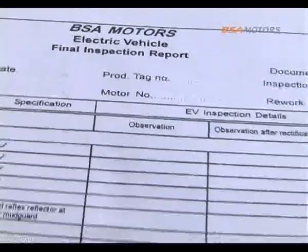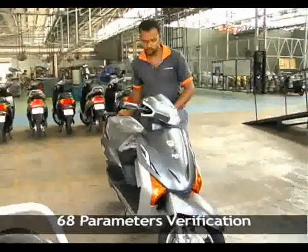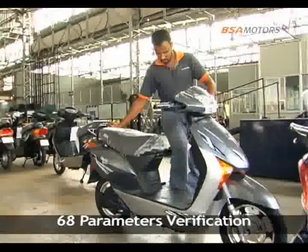The vehicle then undergoes a complete and comprehensive integrated quality check where about 68 parameters are analyzed on the vehicle in an idle condition.